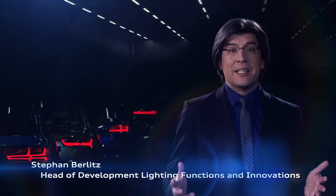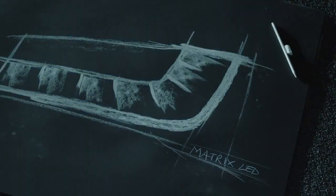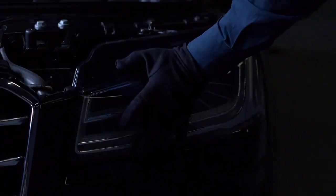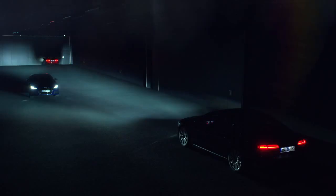Audi Matrix LED headlights are a prime example of our light strategy. They are dynamic, interactive and three-dimensional. The high beam is divided into individual segments and a camera identifies the area in which a vehicle is approaching from or driving ahead in. The high beam is then dimmed in precisely that area.